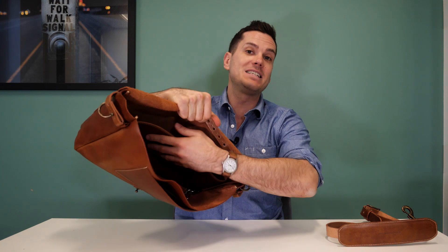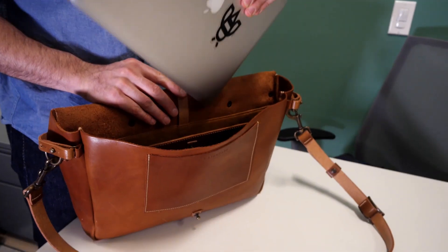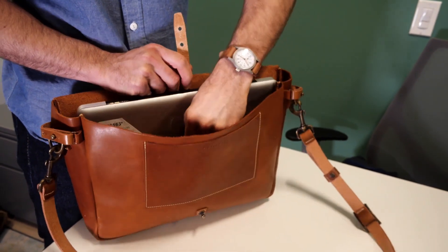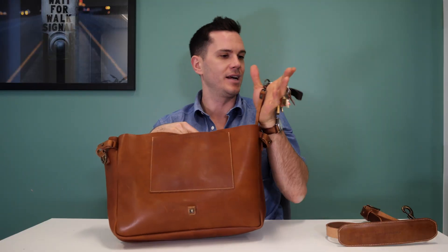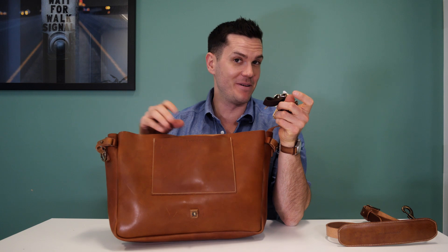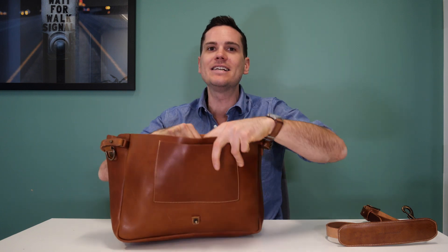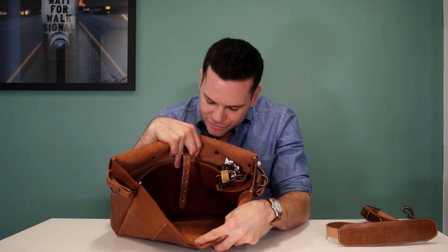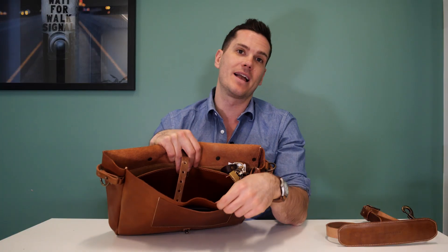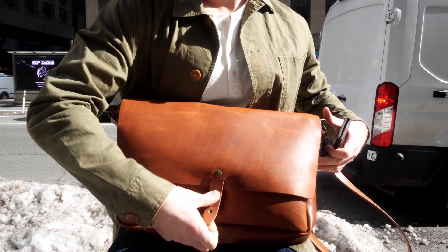On the interior of the bag you get a nice big laptop sleeve with its own stud closure to keep your laptop in place — this holds my 16-inch laptop without a problem. Then you've got a great keychain, which I think every bag should have. The interior is totally unlined; this is all the flesh rough outside of the leather, so it's a really nice uncomplicated design that lets the leather speak for itself.